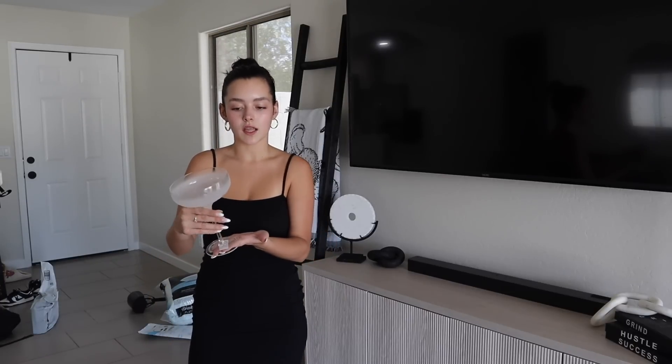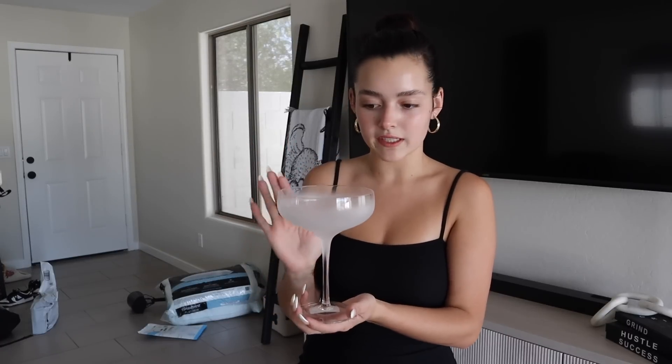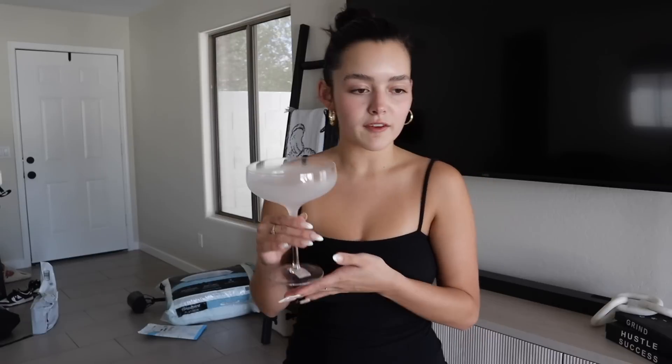My favorite thing out of my Home Goods finds this time - look at these freaking glasses! They're literally like little martini glasses. I got these for $6 and I got two of them because I feel like they're so cute for when me and my man have like a date night - a spooky date night. They look like smoke, like frosted. They're plastic too, not glass.